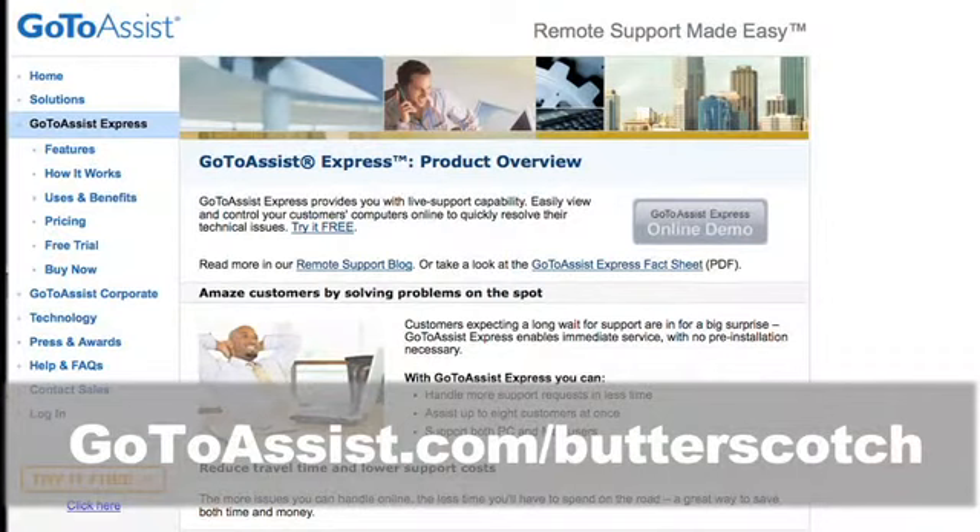So finally, a remote support solution that's easy, affordable, and fun! Try GoToAssist Express right now, free for 30 days. For this special offer, you must go to gotoassist.com slash butterscotch — that's gotoassist.com slash butterscotch for a free trial.